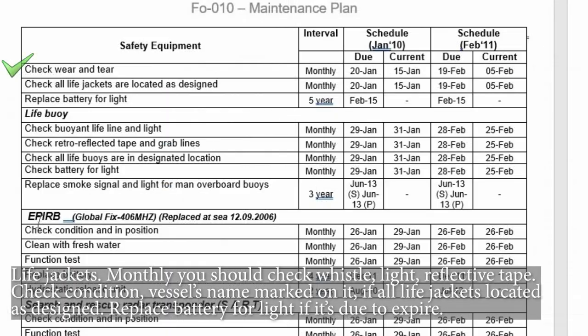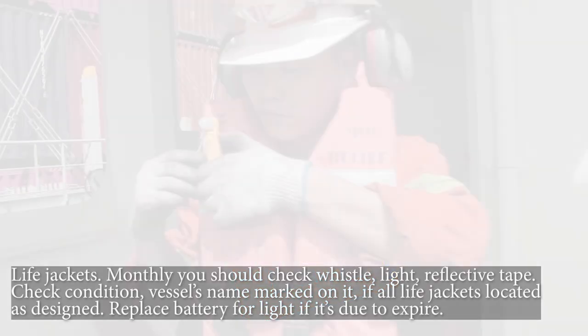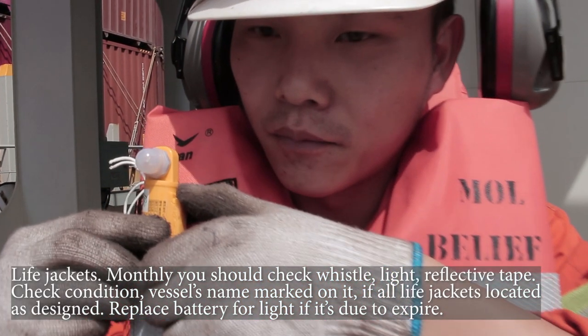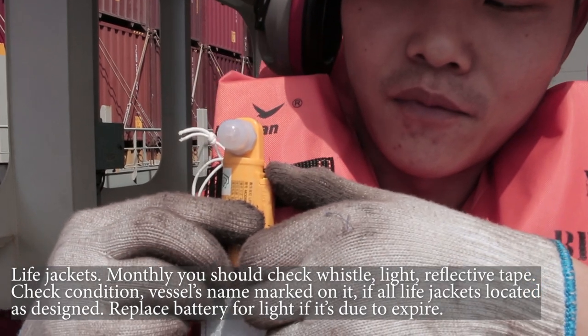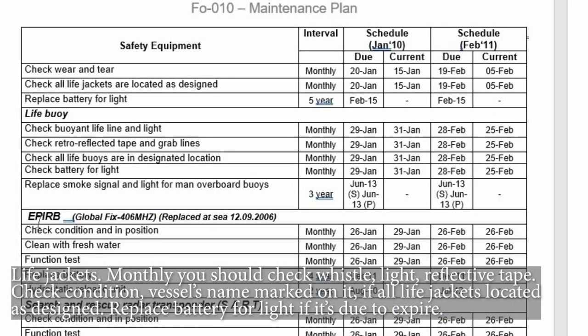Life jackets — monthly you should check the whistle, light, and reflective tape. Check the condition and the vessel's name marked on it, and that all life jackets are located as designed. Replace the battery for the light if it is due to expire.